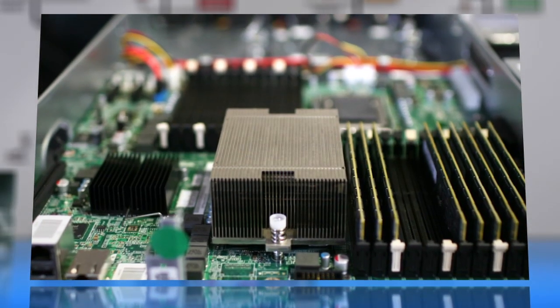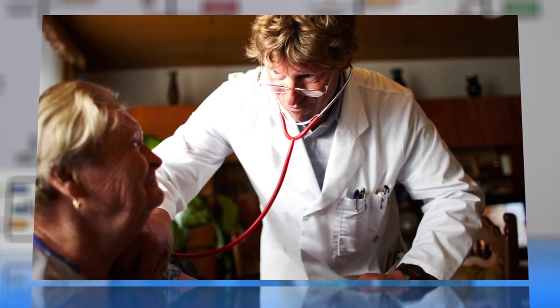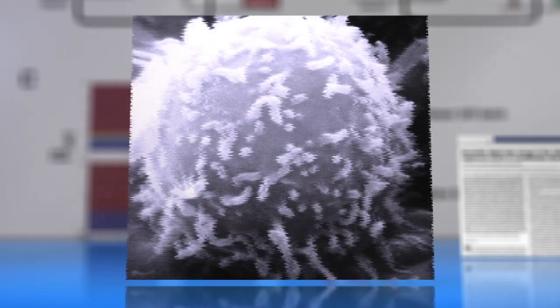How could this data storage be used? Researchers say it could prove a powerful tool for studying everything from cancer and aging to the natural environment. Someday, doctors might even be able to use the data stored in living cells to effectively turn off cancer cells and stop them from multiplying.